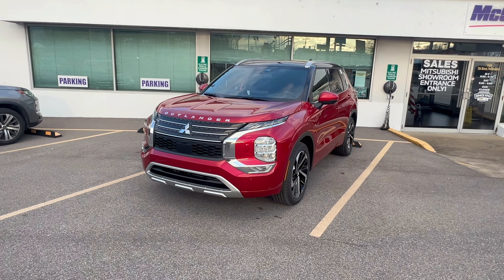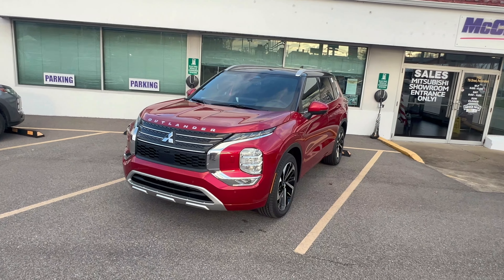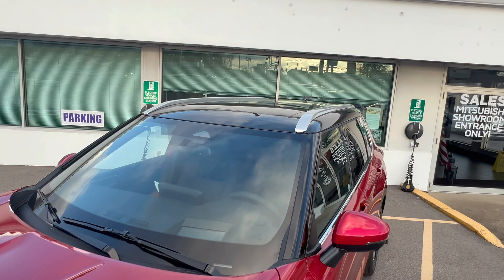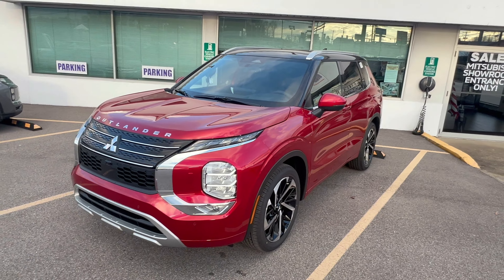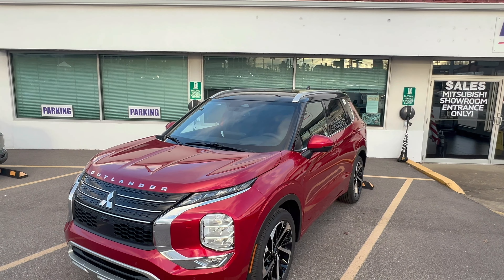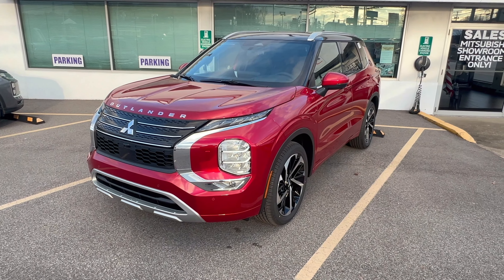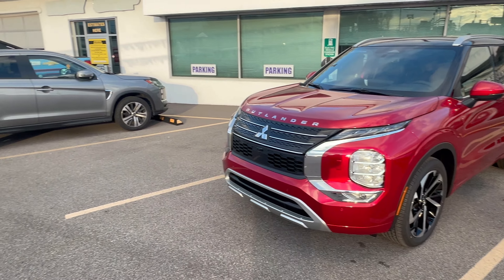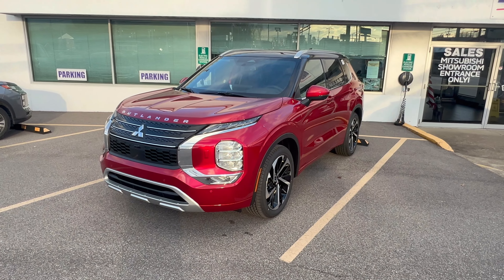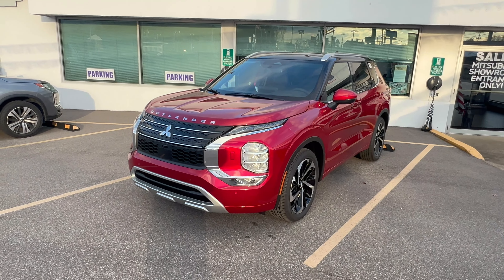The biggest difference between this SEL Premium and the SEL Touring is indeed that black roof. You can get the two-tone on four colors total: obviously the red diamond, which is the best because red is an awesome color on the Outlander and that black roof really sets it off. You can also get it on the gray — mercury gray is a boring color, though it's what I bought — and then you also have it on the silver and the white.